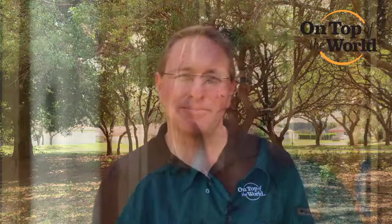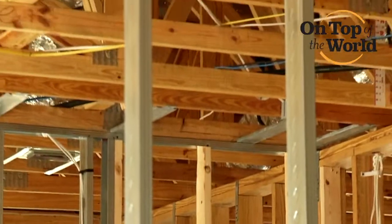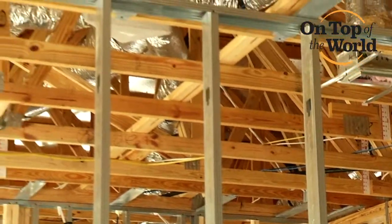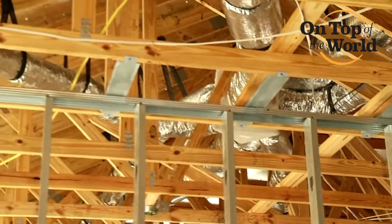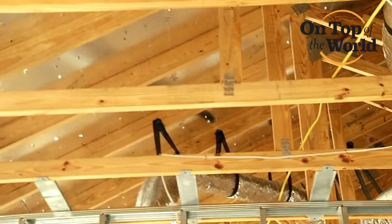We are proud of the homes that we build, and we know that you will be also. The radiant barrier roof sheathing that we use here in our construction of our homes — if you'll look up, you'll see on the underside of that roof sheathing what looks like a foil. It's a foil-backed OSB sheathing product that helps us protect against the UV rays that come into the attic and create all of that excessive heat.